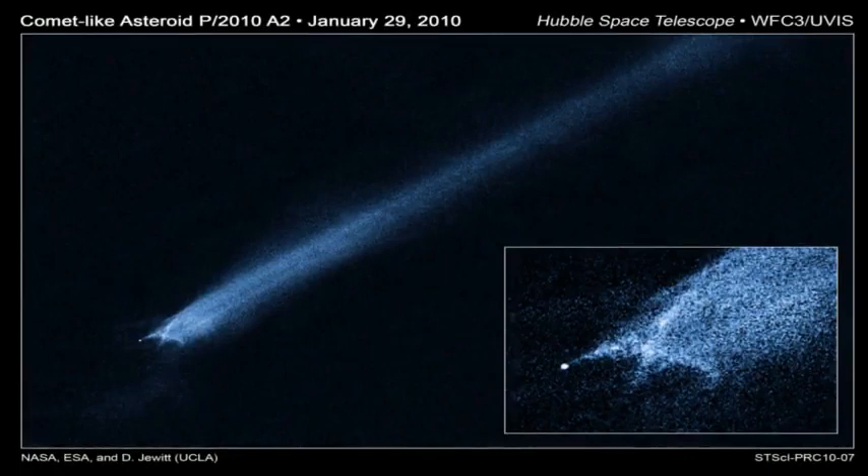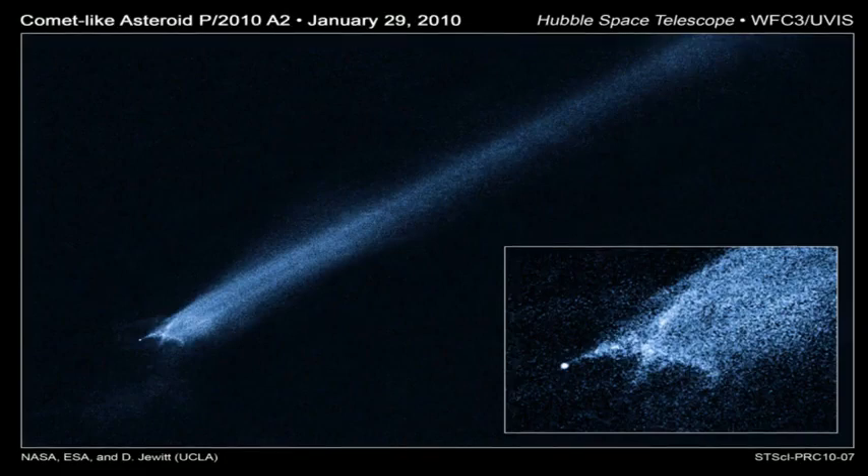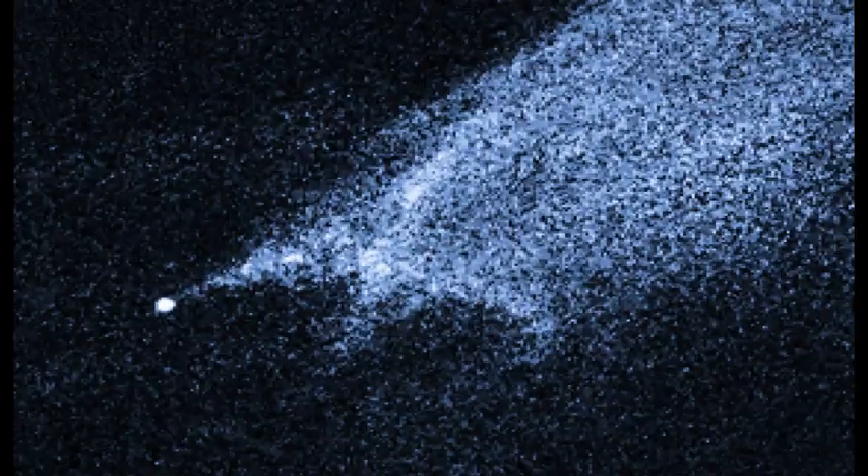At the time of the Hubble observations, the object was about 180 million miles from the Sun and 90 million miles from Earth. The Hubble images were recorded with the new Wide Field Camera 3, or WFC3. Stay tuned to Science at NASA for updates. This story was read by Tony Phillips and presented by Science at NASA. To find more Science at NASA stories on the Internet, please visit science.nasa.gov.